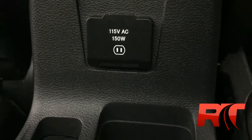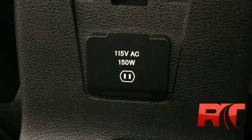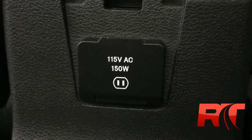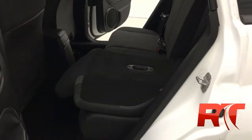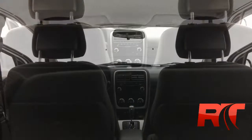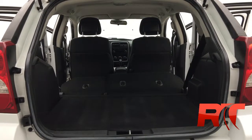In the back seat, you do have a two-prong wall plug for anyone looking to plug in any of their electronic devices. These rear seats do fold forward, providing you with different storage capabilities and options. For this little hatchback, it does have a decent amount of space, and those rear seats fold forward providing even more storage capabilities.